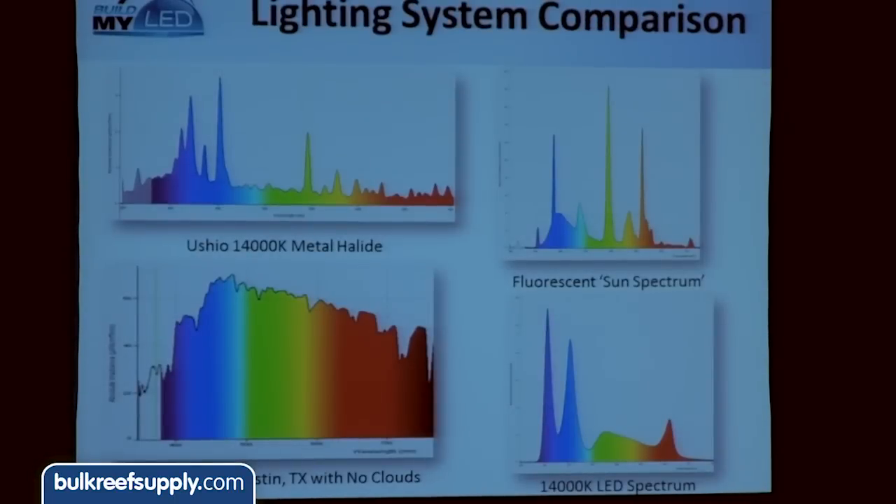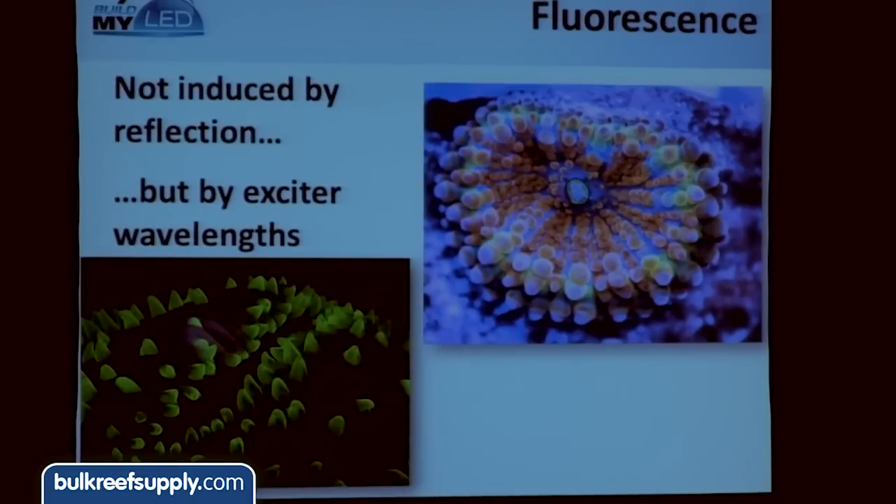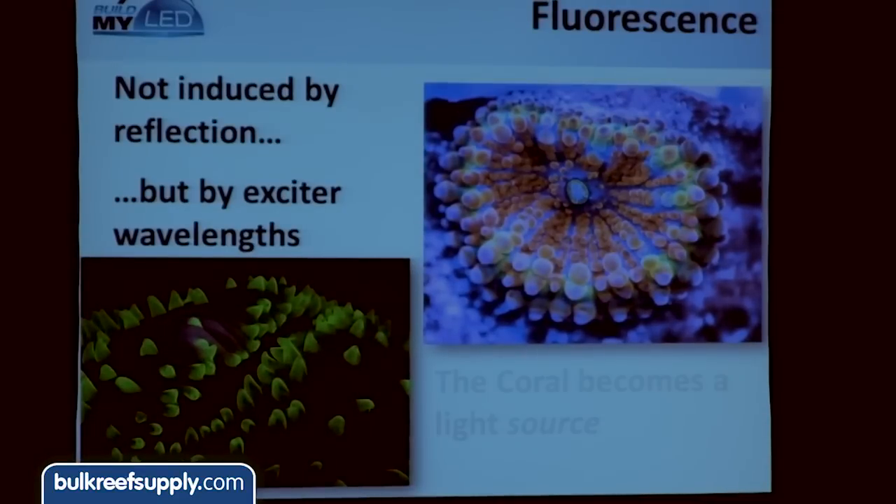Apart from the colors in your light, there's also the phenomenon of fluorescence — the coral pop that everybody loves. This actually has nothing to do with reflected colors in your light spectrum, but is driven by what we call exciter wavelengths, which in corals is typically in the blue range. Walk the show and you'll see frag tanks with blue lights because that's exciting pigments within the coral, and the coral itself is actually becoming a light source. Those photos were filmed under blue colors only, yet you get greens, pinks, and reds — all colors actually being produced by the coral itself. It's just like how a fluorescent light tube works.